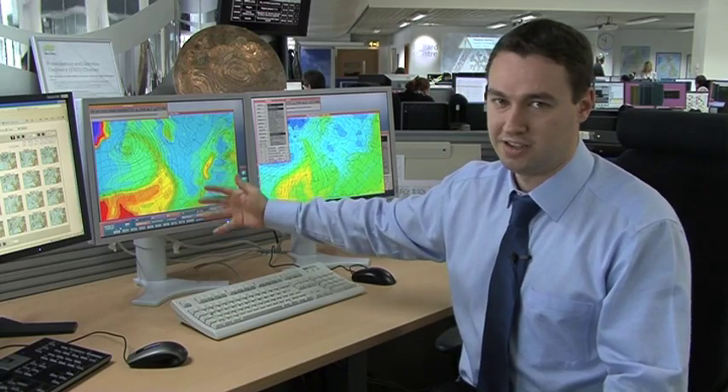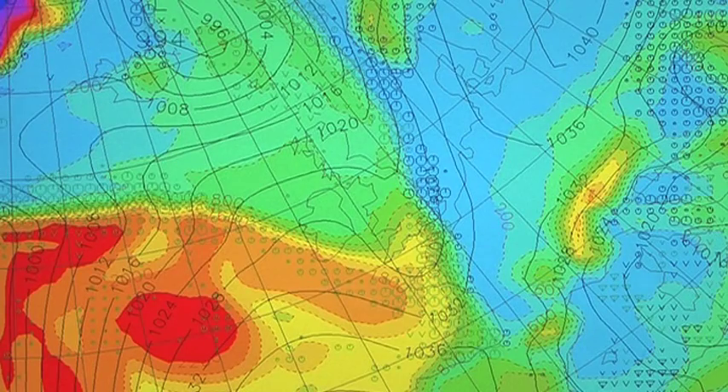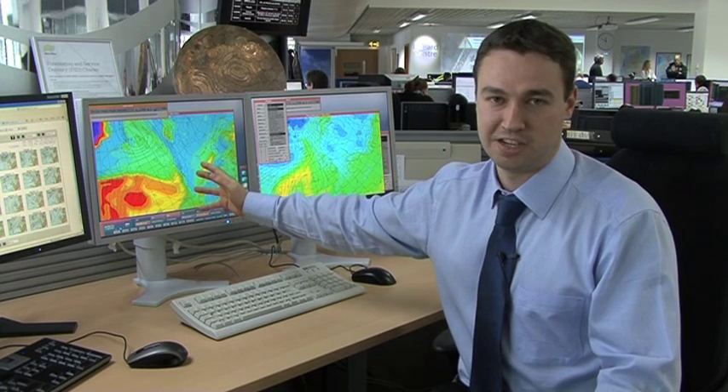Going into Saturday night through to Sunday morning, more of that turns to snow. The reason is that as the front comes up against this block of high pressure and cold air, it's going to slow down and stall — come to a grinding halt. That increases both the risk of snow and also the longevity of the snow as well.